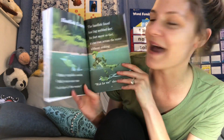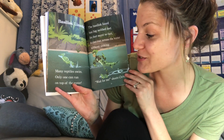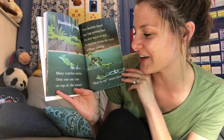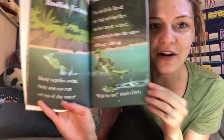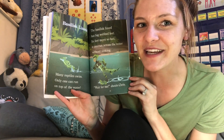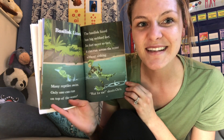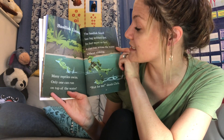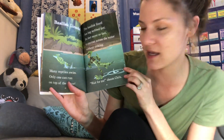Look at this lizard — it's called a basilisk lizard. Many reptiles swim, but only one can run on top of the water: a basilisk lizard. Look at it running on top of the water! The basilisk lizard has big webbed feet — is there another animal we learned about that has webbed feet, like a duck? Its feet move so fast it can run across the water without sinking.